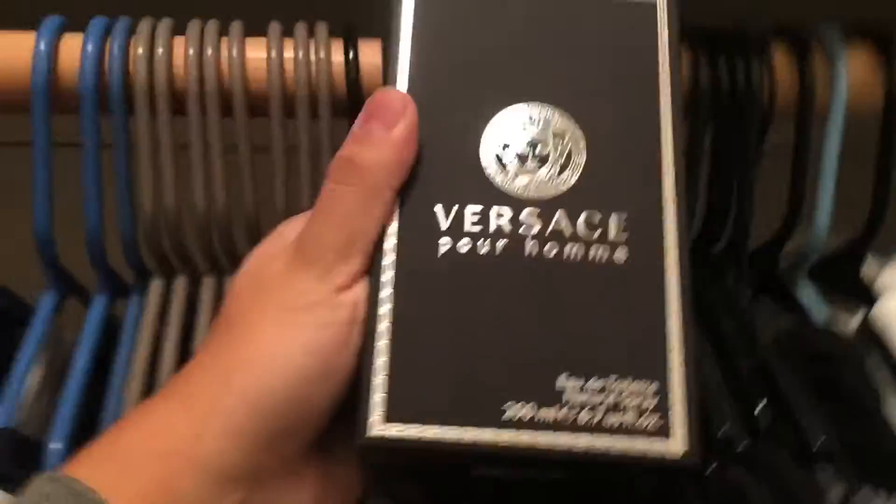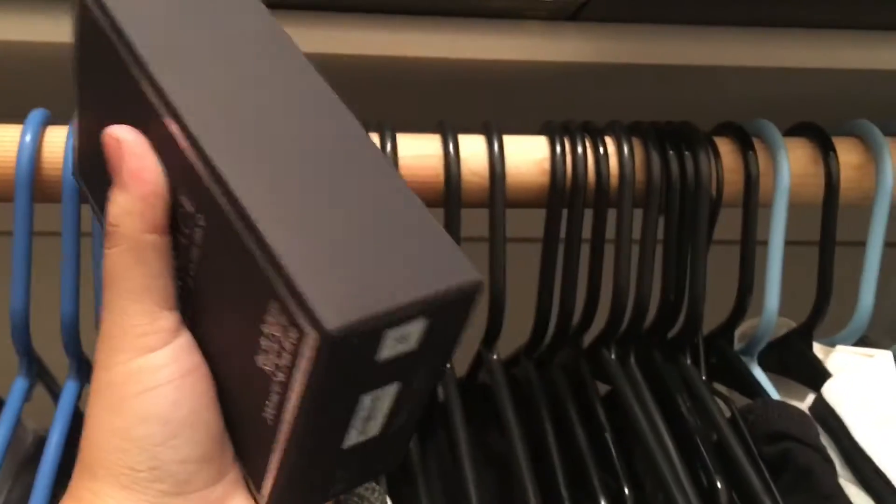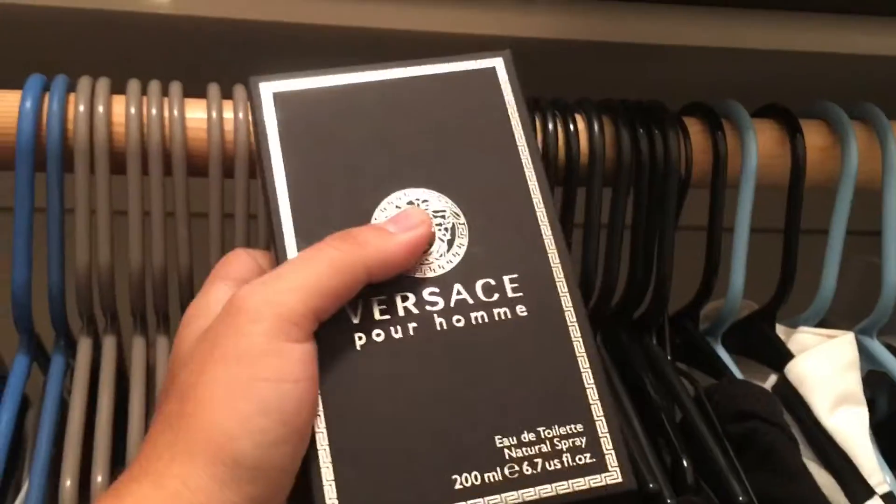I did get this cologne — I really liked how it smells because my dad has some, so yeah, got some for Christmas.